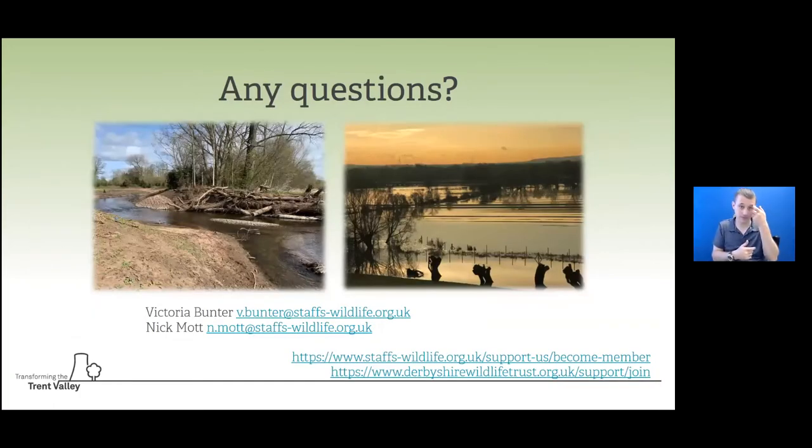Thanks very much to Victoria and Nick - perfect timing, we've just hit eight o'clock. We have one or two questions in the chat. We'll take a five-minute break and come back to go through those questions, and if there's anything else to discuss or that Victoria or Nick might want to expand upon, we can do that as well.